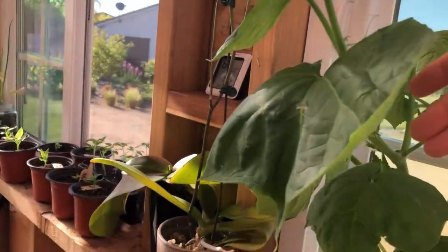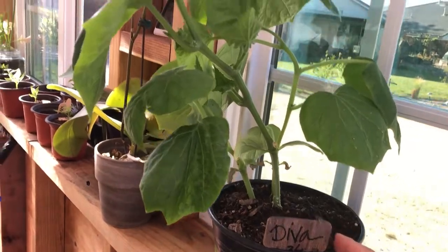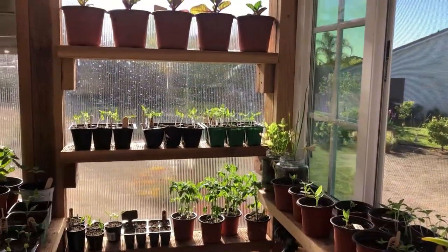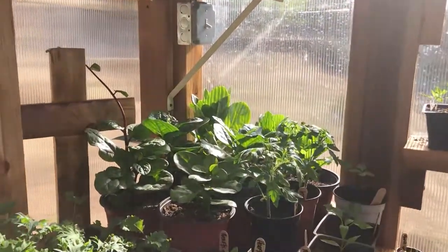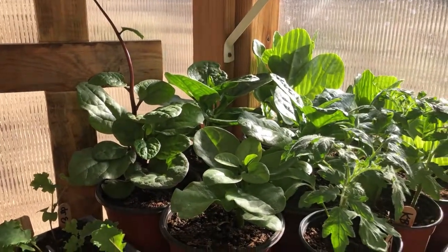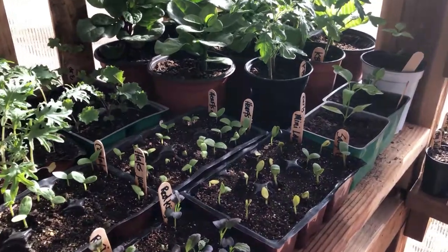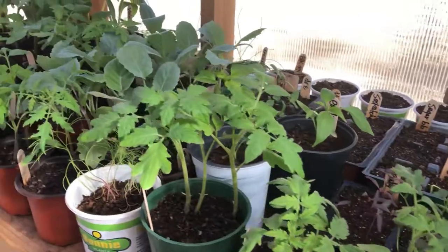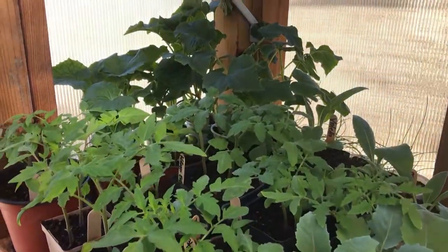It's time to get the cucumbers out. Got this beautiful Diva here - it's getting big, it's already ready to trellis. Lots more tomatoes to get out. Malabar spinach is ready to grow outside and it's starting to climb around. Very excited - cantaloupe and watermelons are starting to pop up.